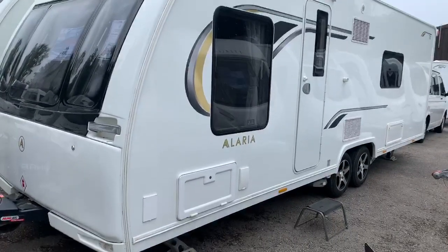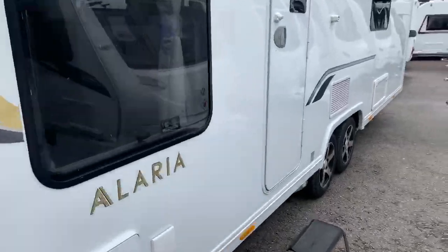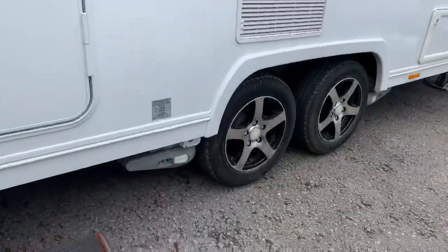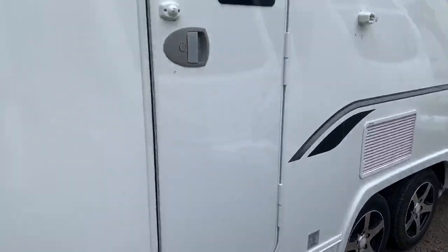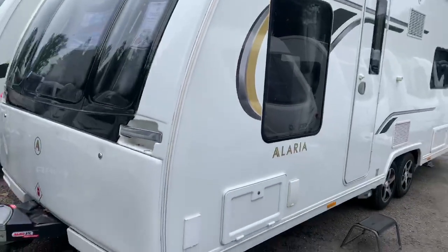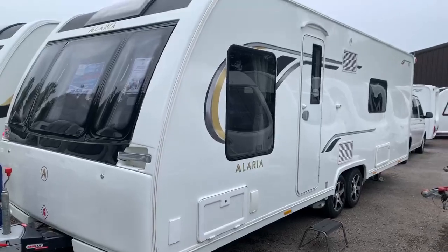On the near side we have the wet locker, external gas, external electric, and the twin axle is on alloy wheels. As you can see on this model, you do have the four-by-four mover fitted as standard. This caravan also comes with the self-leveling system by EMP leveling.